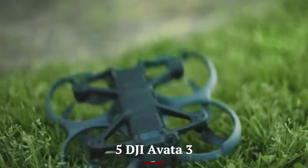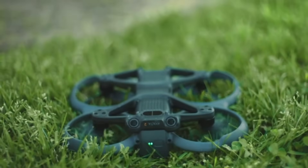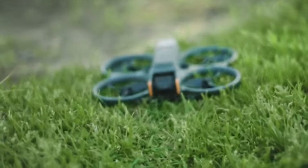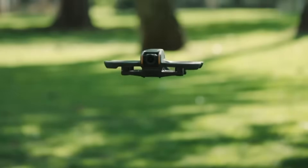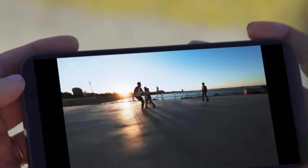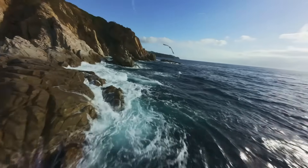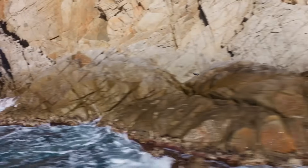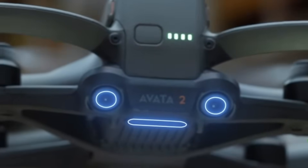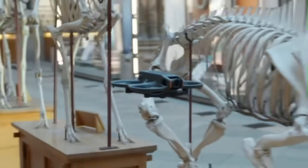Number 5: DJI Avida 3. The DJI Avida 3 is shaping up to be a formidable upgrade in DJI's FPV lineup, offering a perfect blend of compact agility, cinematic image quality, and pilot-friendly intelligence. Around the hardware, the Avida 3 is rumored to feature a new 1CM sensor paired with an f/2.8 wide-angle lens, enabling sharp, high-resolution 4K/120fps video with stunning low-light performance and vivid color accuracy.